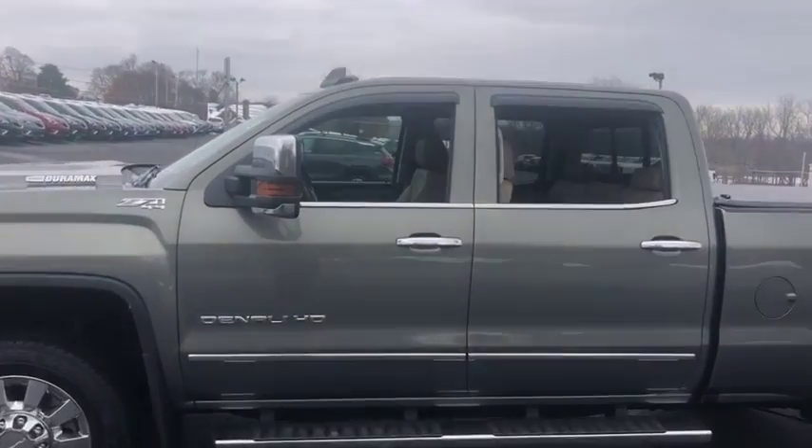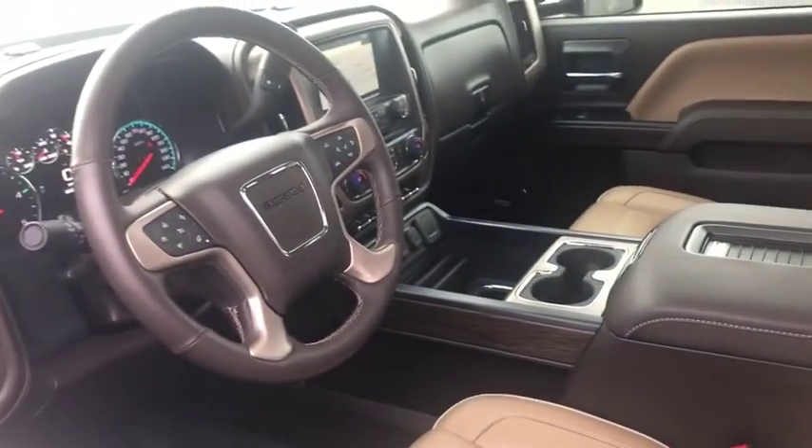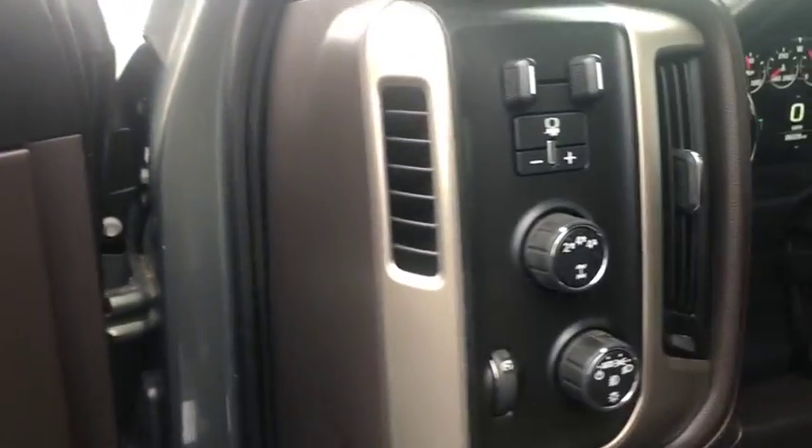Steering wheel audio controls, navigation system, lane departure warning, backup camera, keyless entry, tow hitch, anti-lock braking system, stability control, traction control, remote engine start.